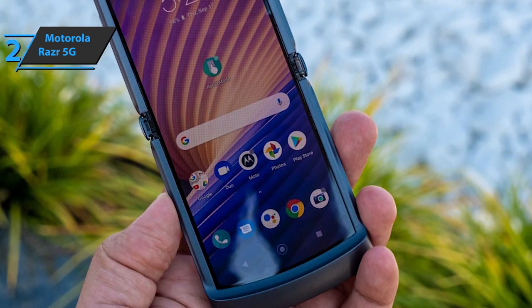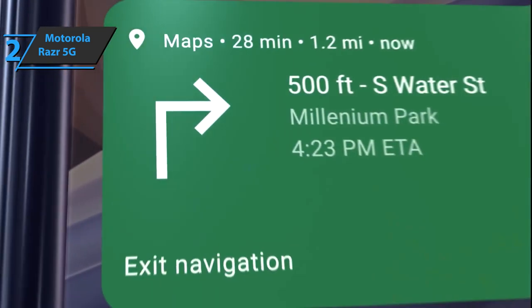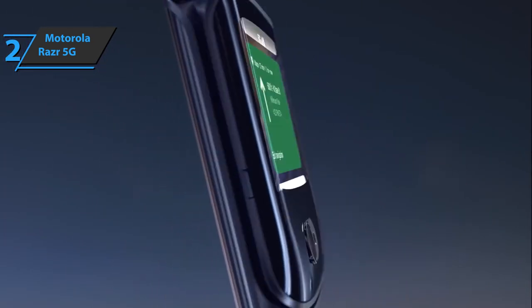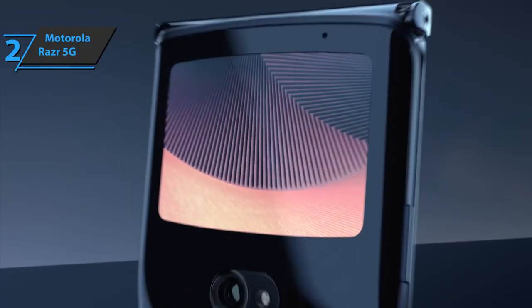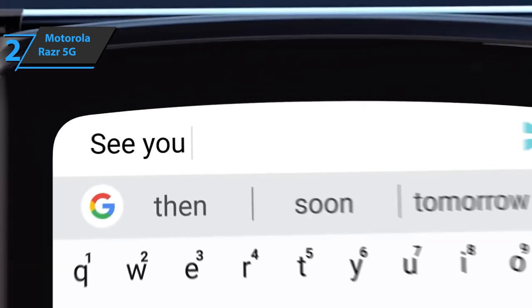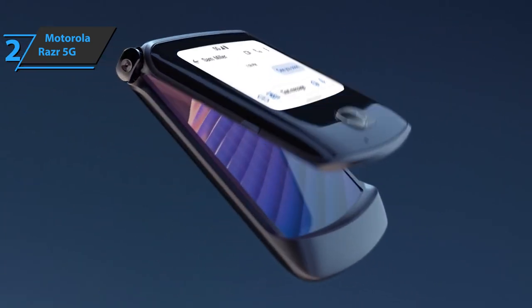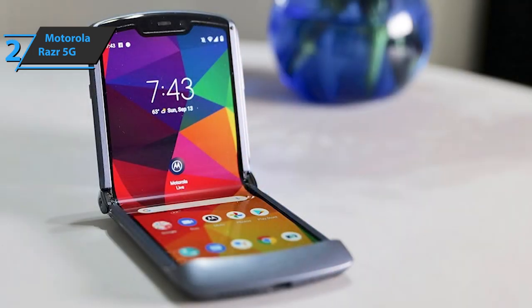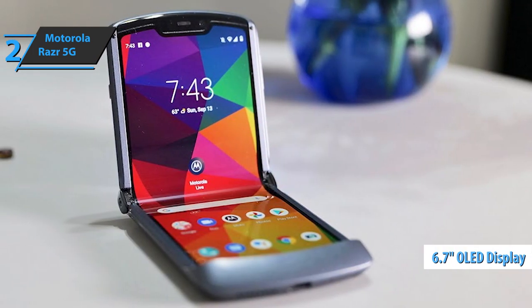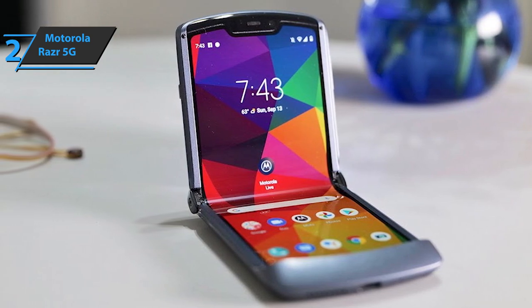The phone has a compact and minimalist pocket-friendly design with a sleek matte finish. This stylish new look has two usage options — one with a 2.7-inch interactive external quick-view screen, which lets you quickly see everything from notifications to reading and sending messages, taking photos, making payments, and more, all without having to open your phone. When opened, the Motorola Razr reveals a 6.7-inch FHD Plus OLED display with a refresh rate of up to 144Hz.